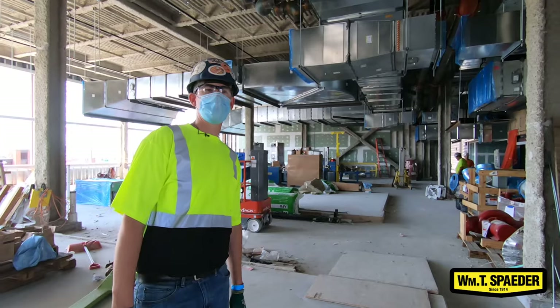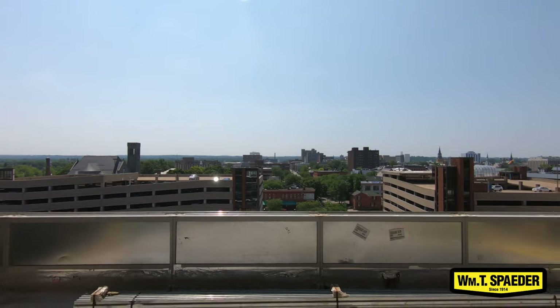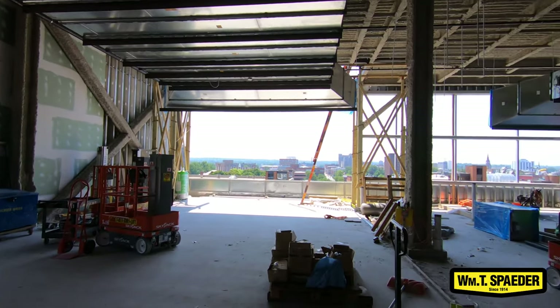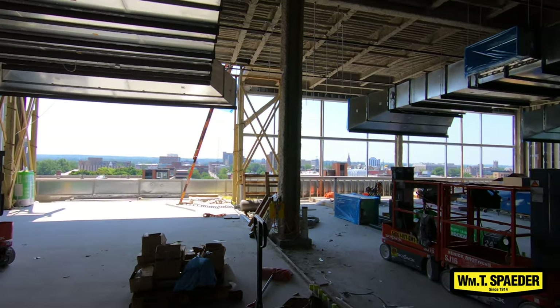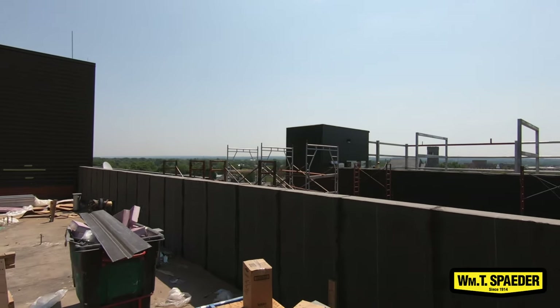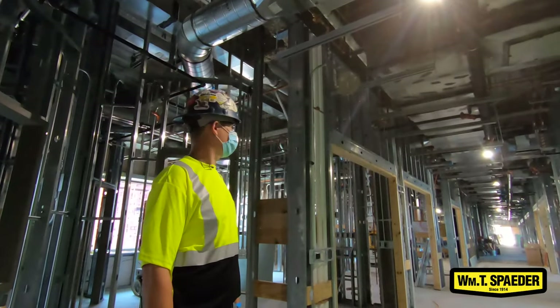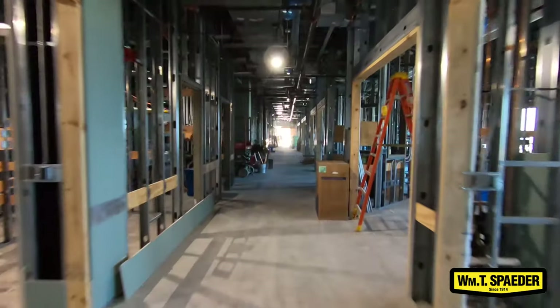Right now you are in the penthouse. We ourselves are not up here quite yet — more concerns have been on the lower floors to get them finished — but probably within the next couple months we'll be up here fitting out the work that we have. This is the third floor, the floor we're currently mainly working on.